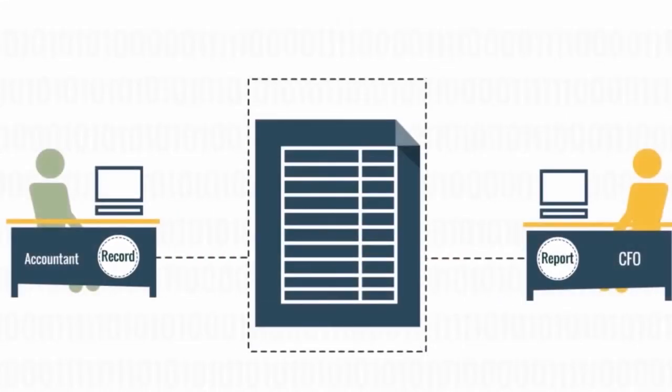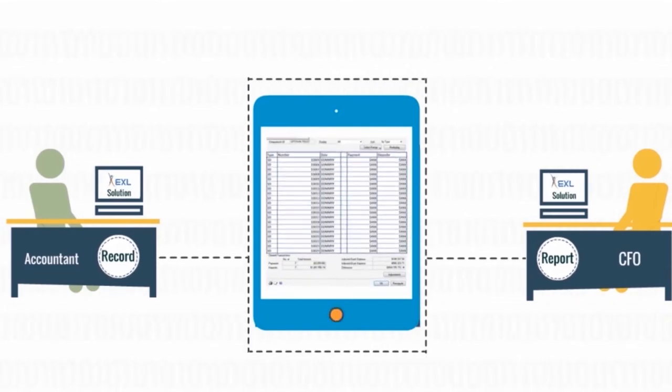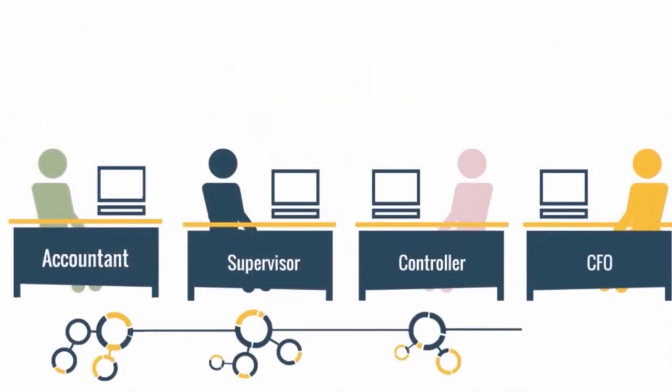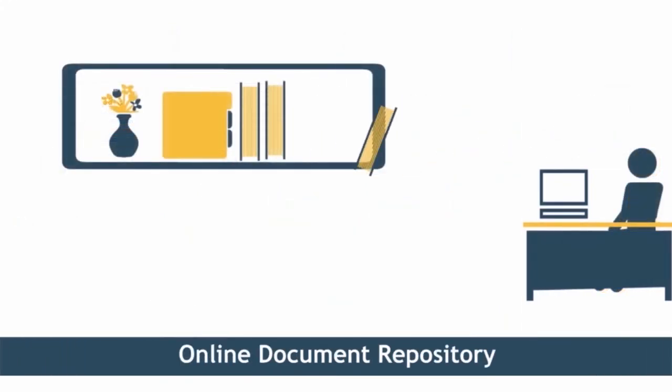End-to-end process automation helps eliminate spreadsheets, enhance controls, and standardize reconciliations and journal entries using customizable workflows, inbuilt segregation of duties, and electronic audit trails, and also enables centralized storage and linking of supporting documentation.